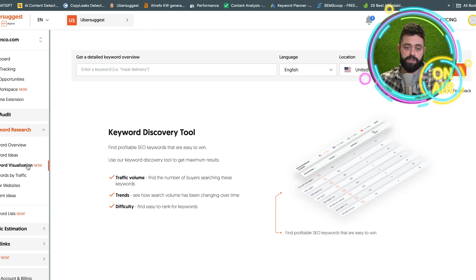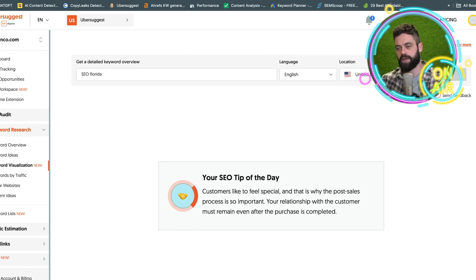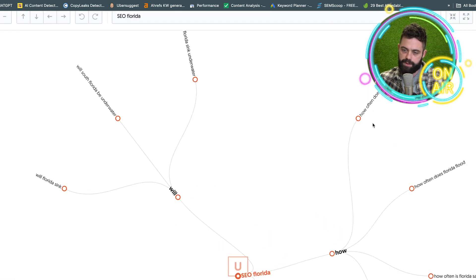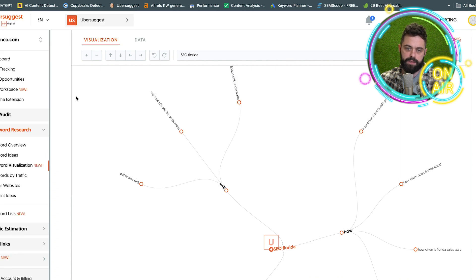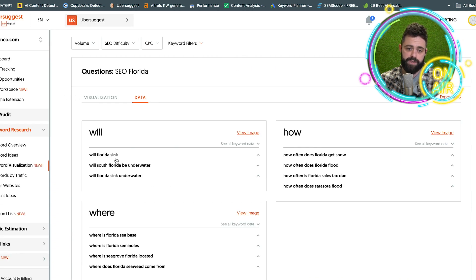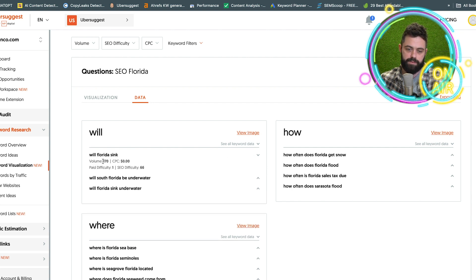Keyword visualization also doesn't really do a great job. For Florida, the questions include 'How often does Florida get snow?' and 'Will Florida sink?' — not particularly relevant. So I'll skip that.